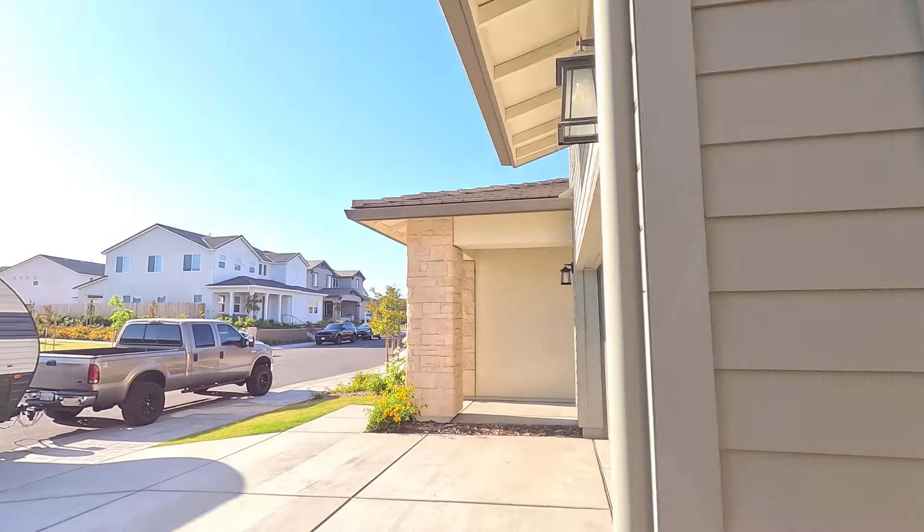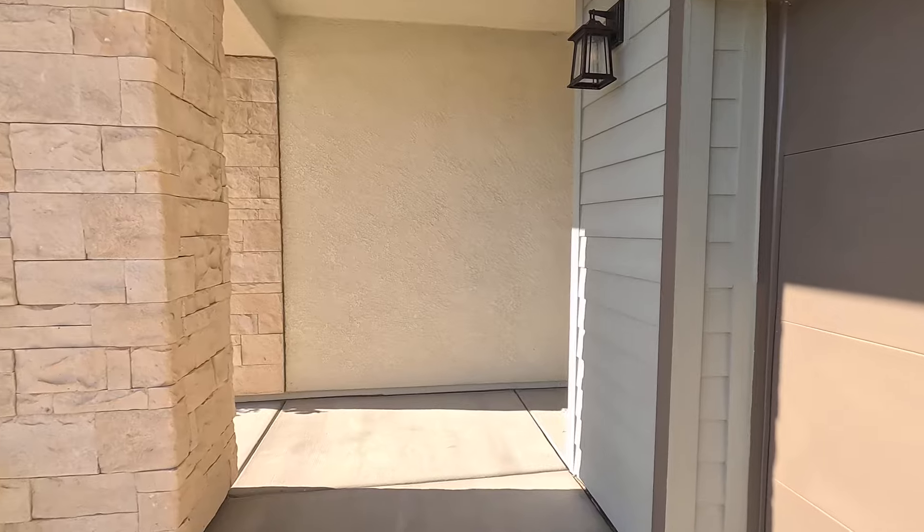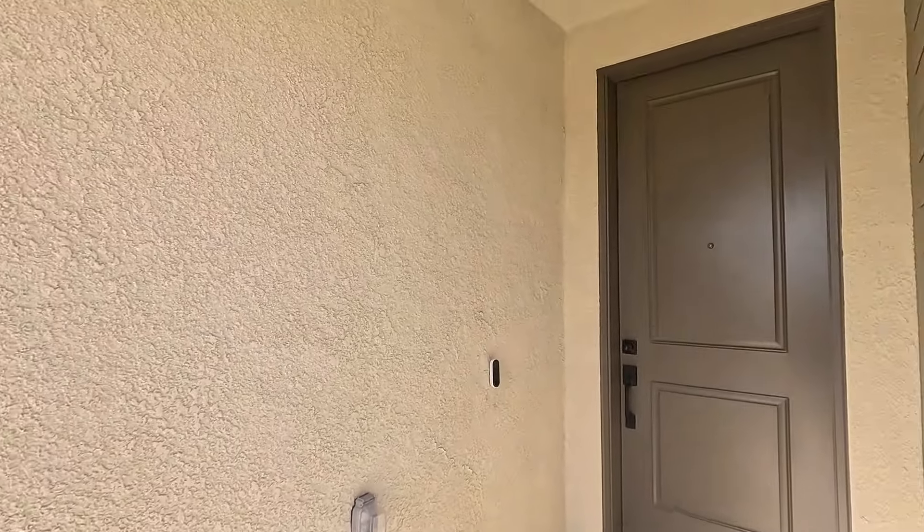Alright, so let's go ahead and do our final walkthrough for this house and show you guys what it looks like. House looks great, looks like it's in great condition.